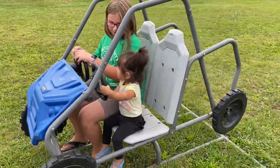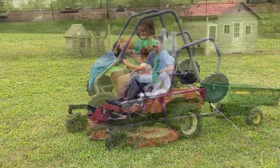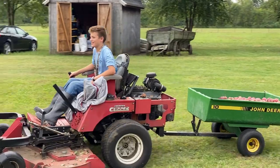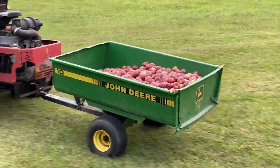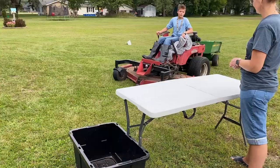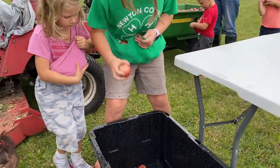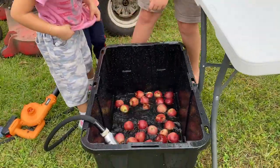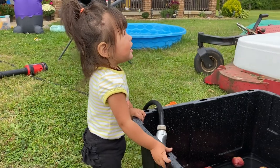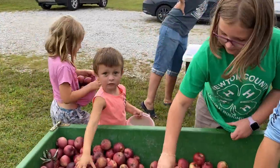It's time to start juicing some apples. First we have to clean them. Look at everyone helping.